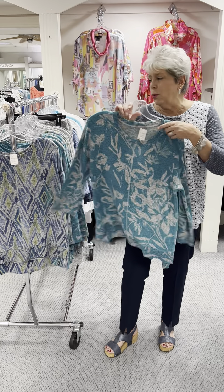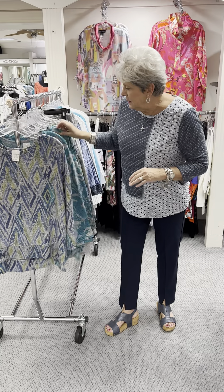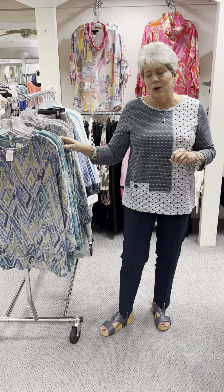This one is priced at $94 and in this one I have an extra small, two smalls, two mediums, and a large.